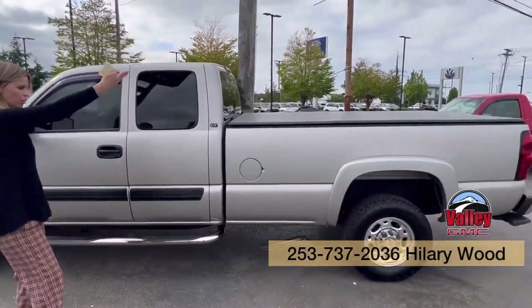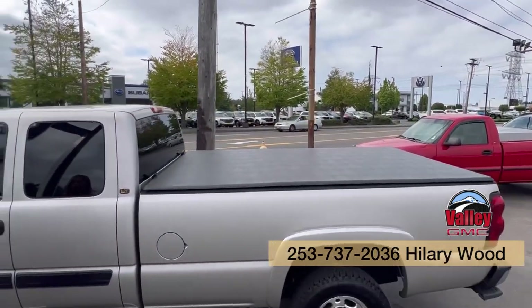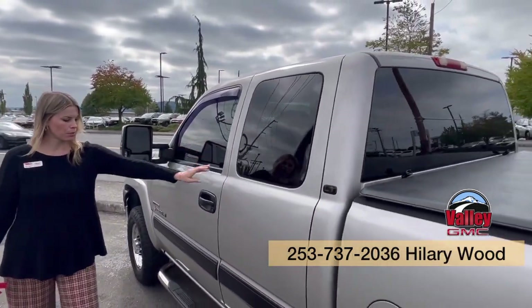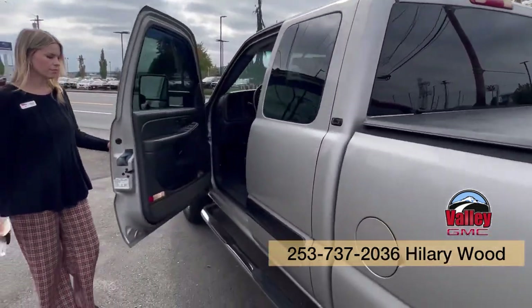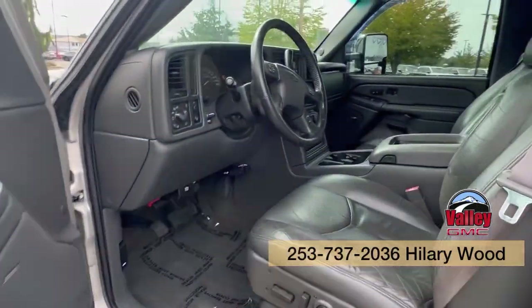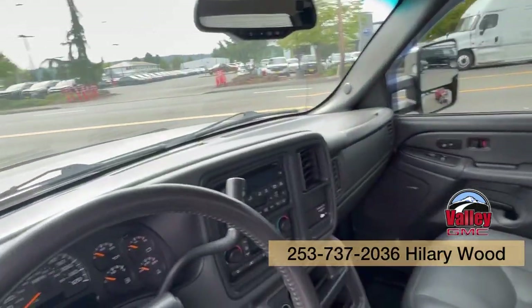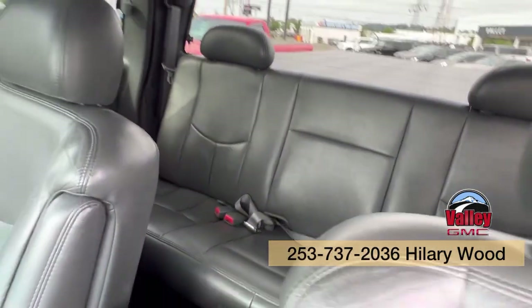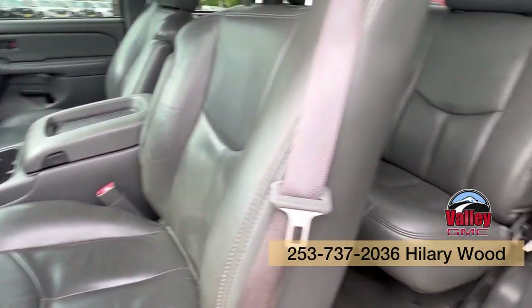It's a long bed, has the tonneau cover in really good condition, even got the tinted front to match the back. Take a look at the interior — it's got a clean Carfax, which is awesome. They took such good care of it.